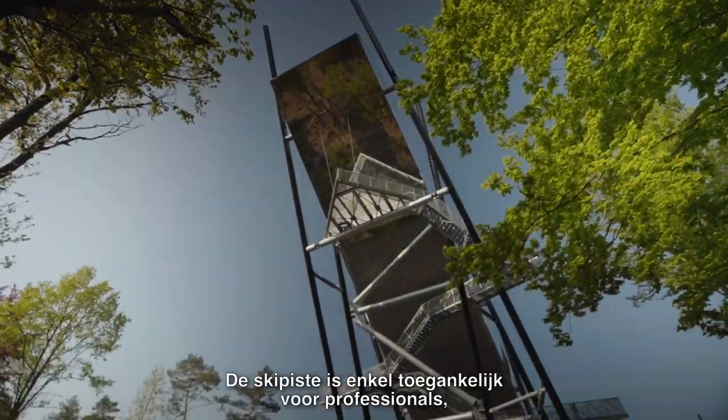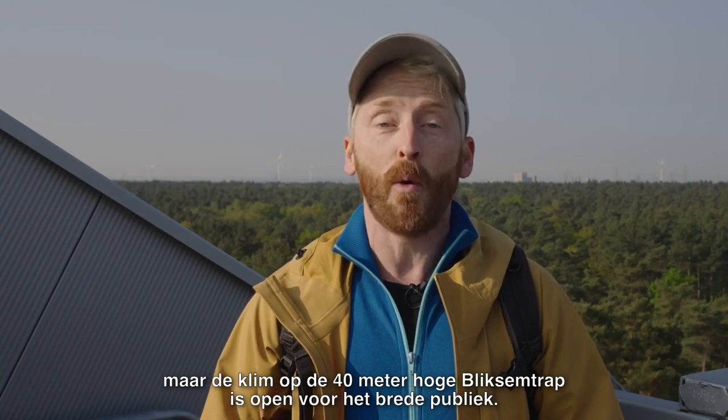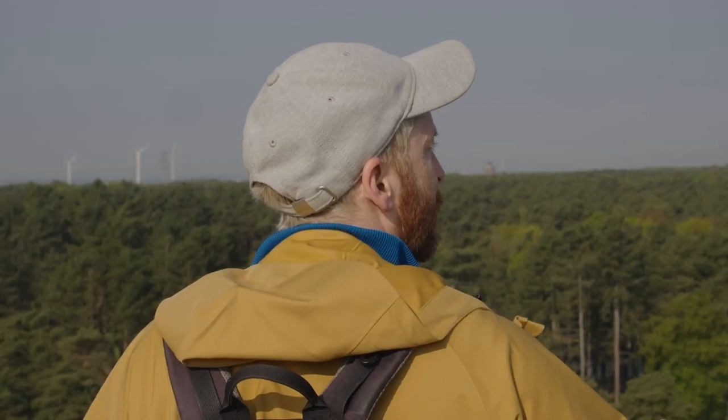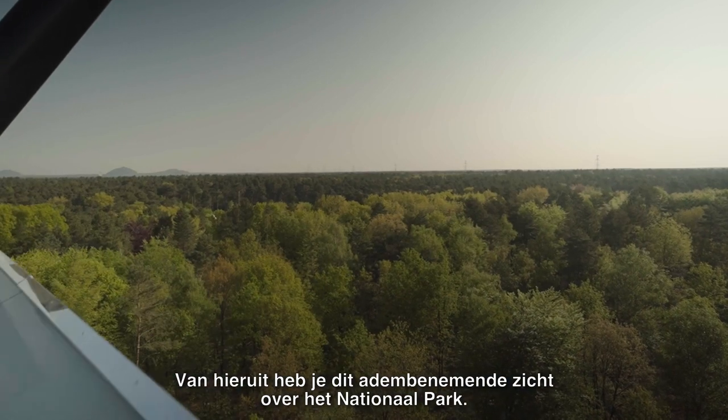Well, the ski slope is accessible only to professionals, but the climb on the 40 meter high lightning stair — or blixemtrap as we say in Dutch — is accessible to the wide public. From up here we have this breathtaking view over the national park.